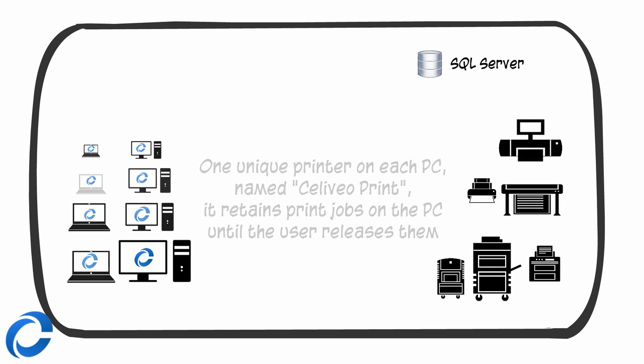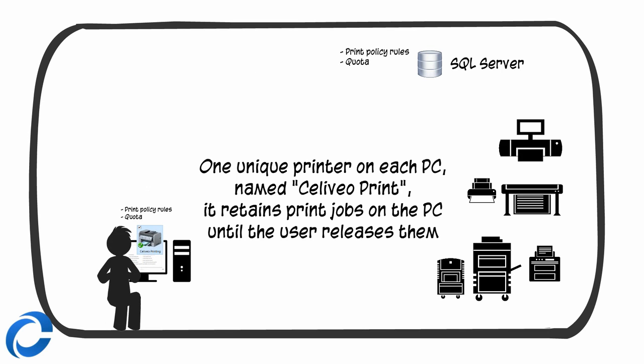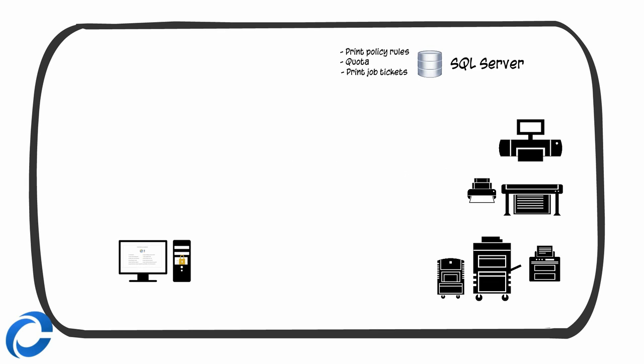There is just one printer defined on each PC. It encrypts and retains locally the print jobs, enforces centrally defined print policy rules and quota limits. A tiny job ticket with metadata is sent directly to SQL Server to tell the printers about the user's pending print jobs.